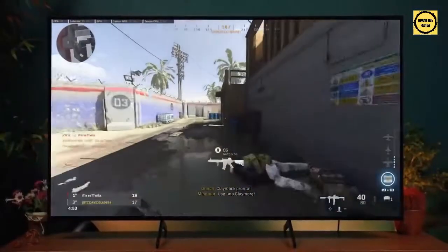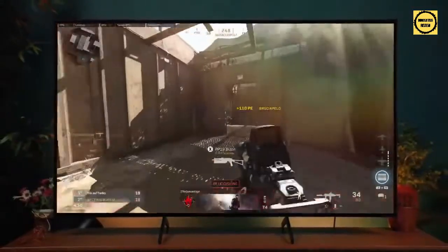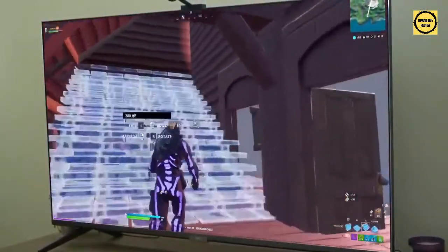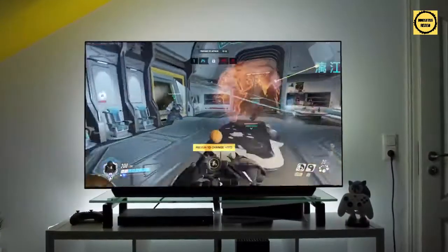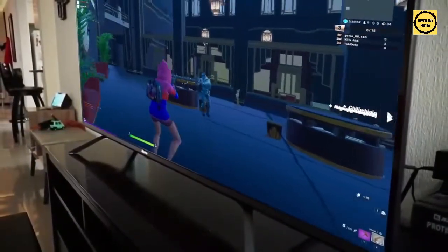Finding the best gaming TV can be a pain. There are so many options on the market and it's hard to tell which one will be best for you and your needs. In this video, we break down the top 5 gaming TVs on the market this year based on price versus performance and the situations they'll be used in. So whether you're looking for an affordable gaming TV or the best gaming TV money can buy, we'll have the perfect option for you. Stay tuned.